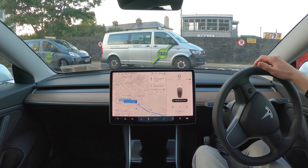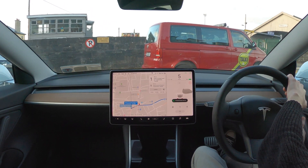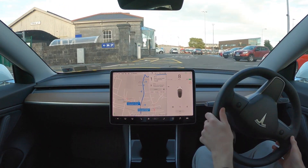Following on from my last autopilot video, this time we're going to be doing another autopilot challenge where we travel from Chili to Killarney. Unlike last time, we're going to go a little easier on autopilot and we'll be driving mainly on national roads with less severe bends and more space for autopilot to drive without requiring as much manual intervention. We're driving from the train station in Chili to the train station in Killarney.